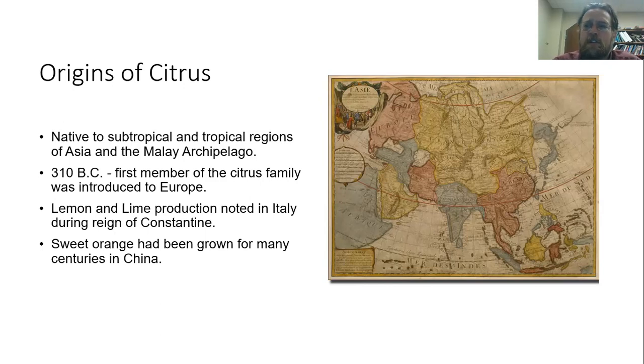As far as their introduction to the West and to Europe, one of the first records would be in 310 BC with the introduction of the first citrus plants into Europe. History can be a little hard to track, but we do know that there was both lemon and lime production in Italy under the reign of Constantine the Great, around 300 AD.